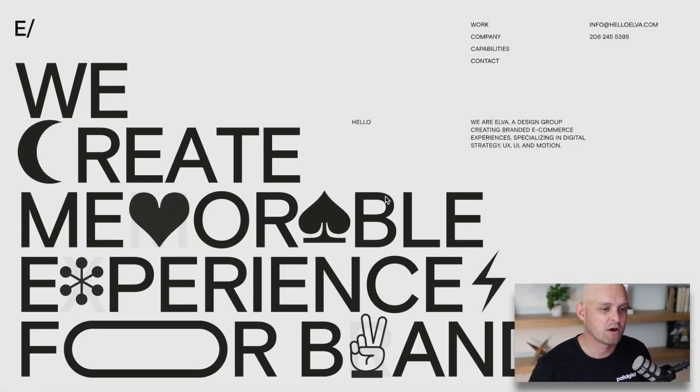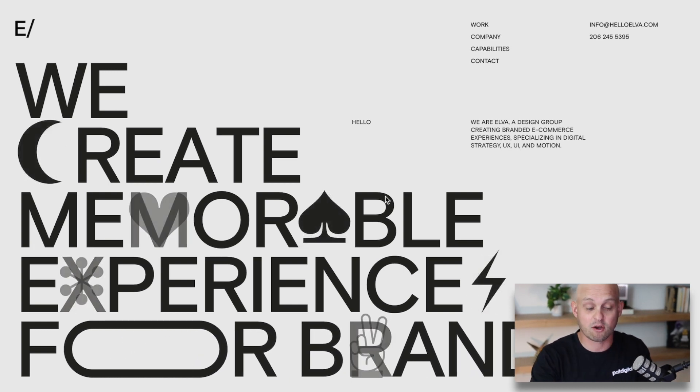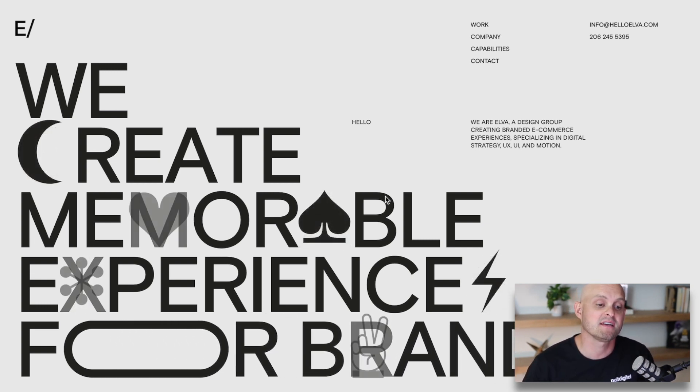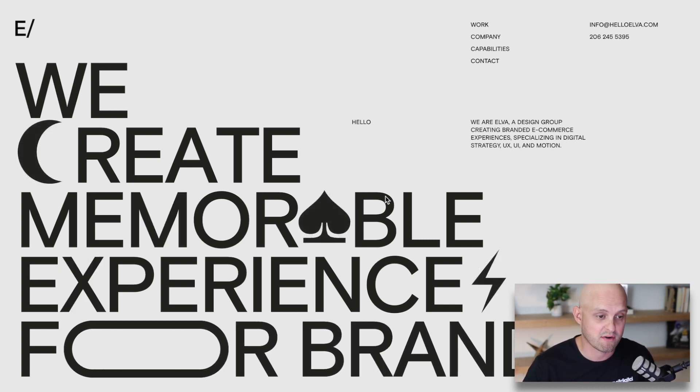The first website I want to talk about is helloelva.com. I wanted to start with this one because they take a really simple design and added some really awesome interactions and animations that bring it to life. This feels really attainable, especially with some of the web design tools that are out there.